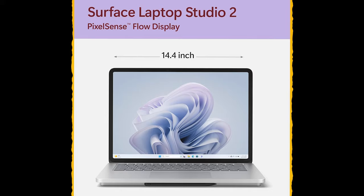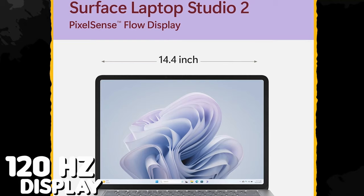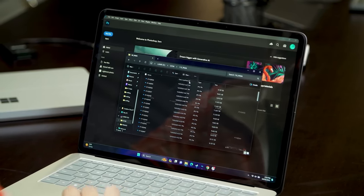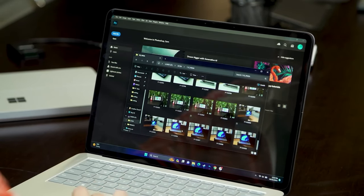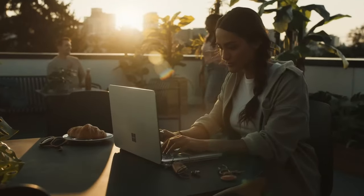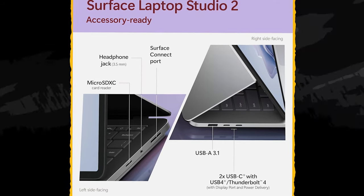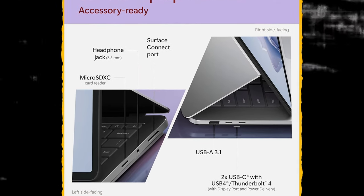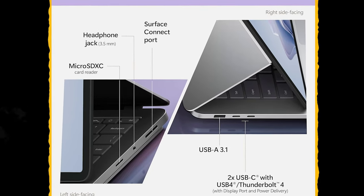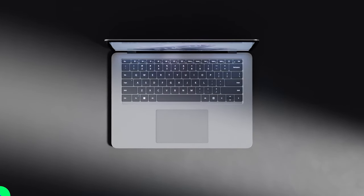Its 14.4-inch PixelSense Flow touchscreen provides brilliant colors refreshing up to 120Hz. The Surface 3:2 display ratio allows more vertical screen space, perfect for photography, video editing, or sketch drawing. It's already designed for every crucial accessory with USB-C 4.0 ports including Thunderbolt 4, a USB-A port, a microSD card reader, and Surface Connect for docking and charging — the ideal tool for unleashing your hidden creativity and productivity.